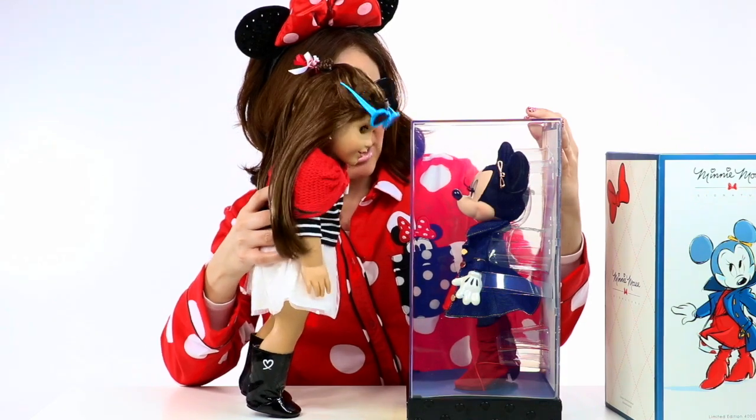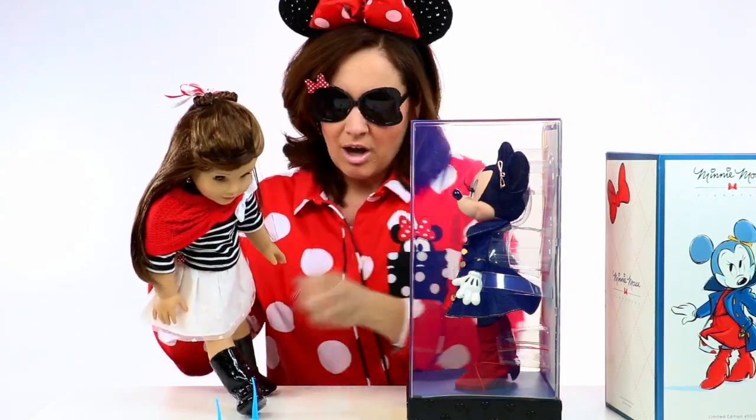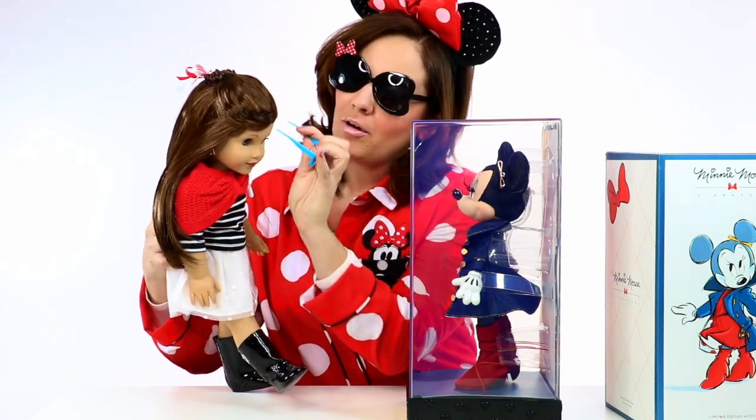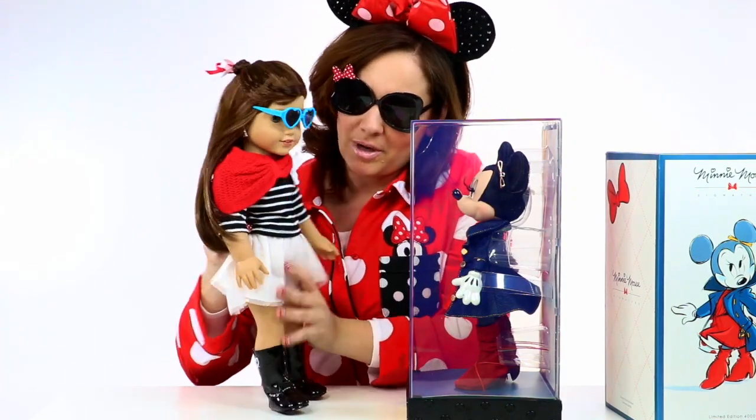I'm speechless. I literally have no idea what to say and my glasses just fell off. You know what, why don't we put them on your face? That way Minnie doesn't blind you so much with her beauty.